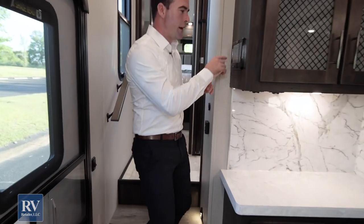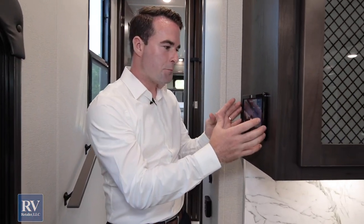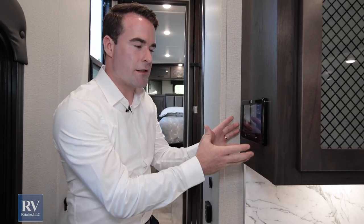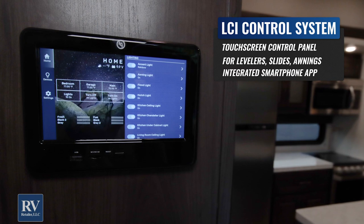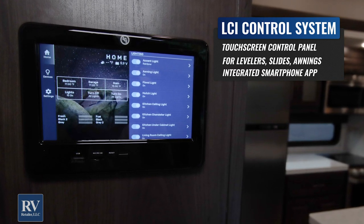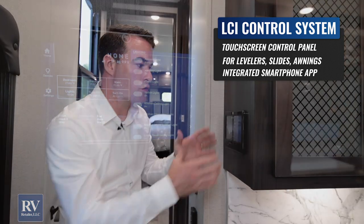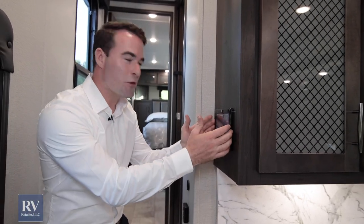This unit is equipped with an LCI touchscreen system that controls your entire unit — your slides, awnings, leveling system, all your lights, and tank monitoring. Every single thing about this unit you can control from the screen and from an app on your phone. This is essentially a full smart RV — like a smart home — and it's an incredible feature.